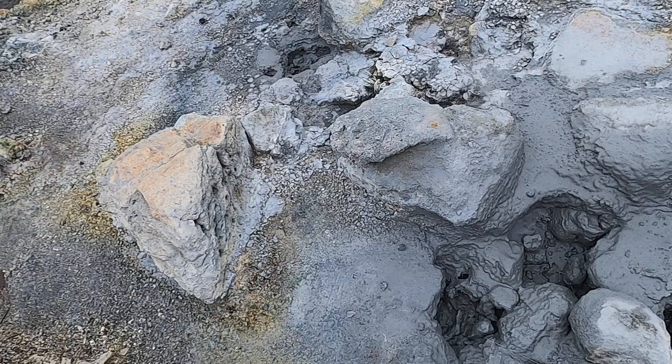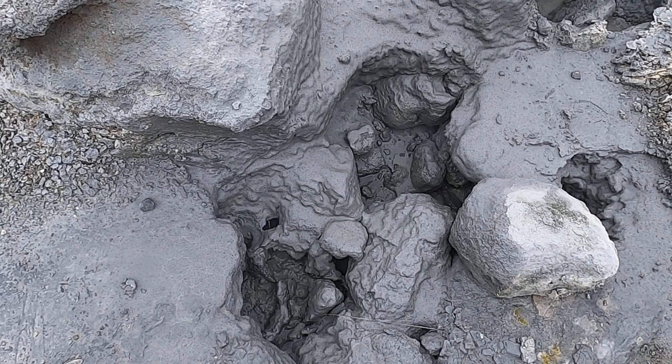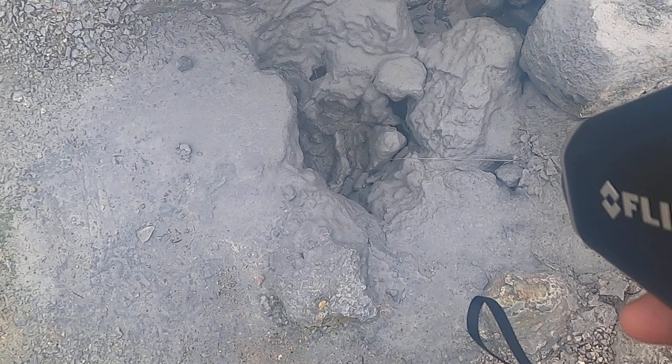Here are some little mud pots. The difference between the hot springs and the mud pots tends to be the viscosity of the material. If you have just mainly water that's being heated and rising to the surface, you're going to get a hot spring. If the sulfuric gases are dissolving out some of the rocks and creating mud and it's more viscous, then you'll get something that looks more like mud pots.